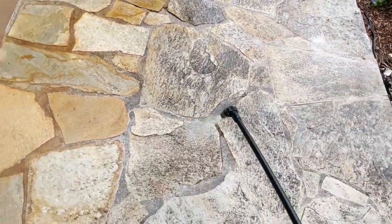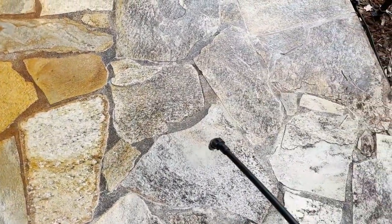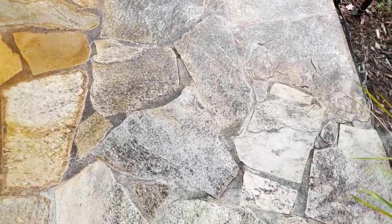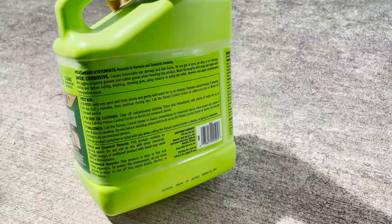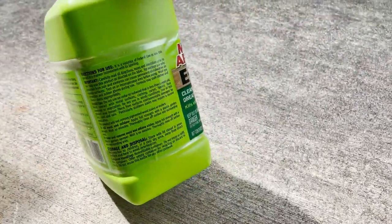If you have a particularly tough stain, you can use the concentrate at full strength to help remove it quickly. In most cases, there's no need to reapply or scrub. This bleach-based formula is worth checking out if you're searching for a heavy-duty cleaner that will provide instant results.